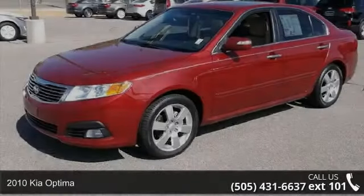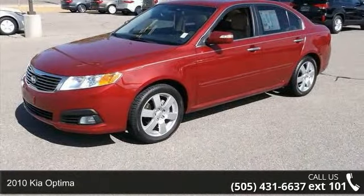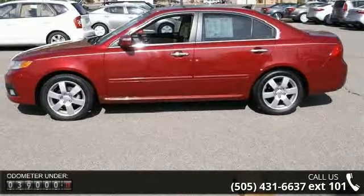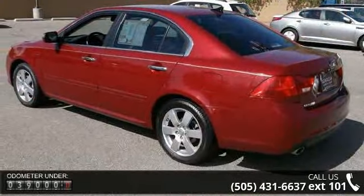Presenting the 2010 Kia Optima. If you are looking for an automobile with great features, look no further. This vehicle comes with a reliable 6-cylinder engine, connected to a smooth shifting automatic transmission.